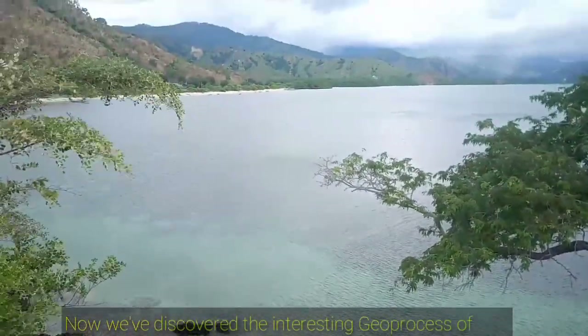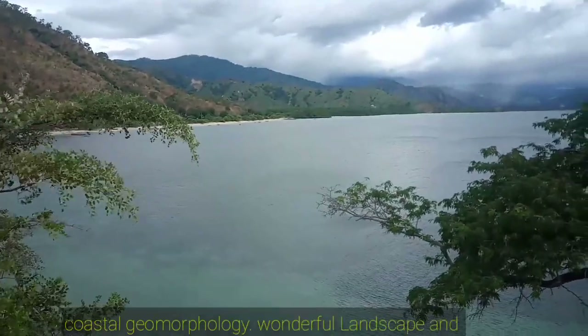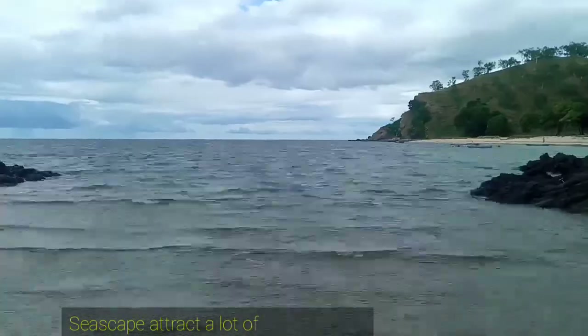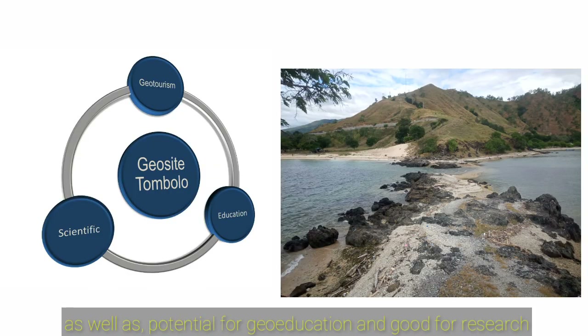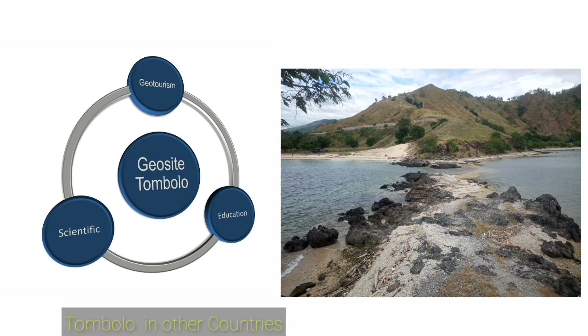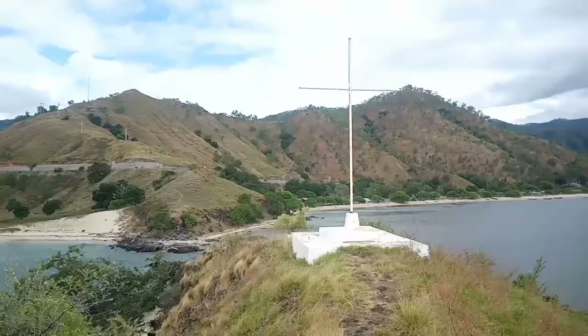Now we have discovered the interesting geoprocess of this coastal geomorphology — a wonderful landscape and seascape that attracts a lot of people to visit, and is potentially valuable for geo-education and research. Furthermore, Tombolo not only occurs in Fatubica. Tombolo exists in some other countries, like the United Kingdom, Spain, China, Japan, and others. They protect geoheritage and promote geo-tourism activity, contributing to the sustainable development of the territory.